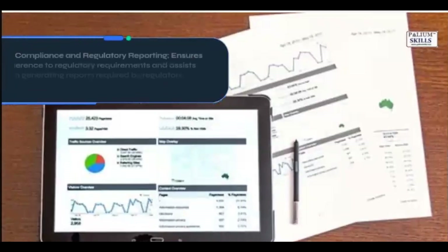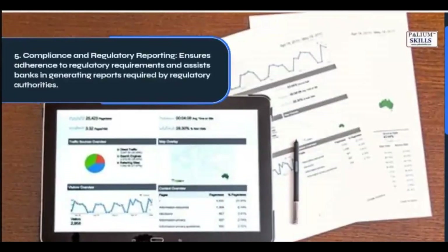5. Compliance and Regulatory Reporting: Ensures adherence to regulatory requirements and assists banks in generating reports required by regulatory authorities.